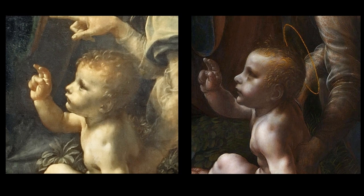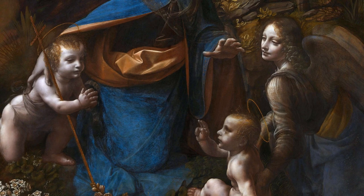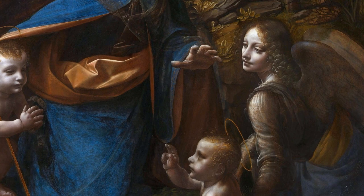You can also see a clear difference in the face of Jesus. Also, in the National Gallery version of the painting, the angel is not pointing at John the Baptist and seems to gaze into the distance, as if the angel is dreaming or imagining the scene instead of participating in it.